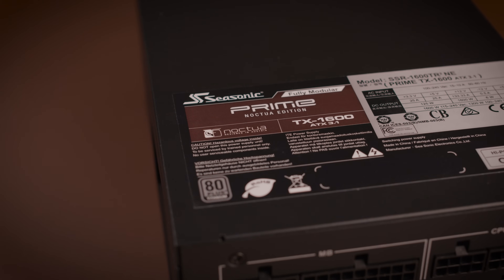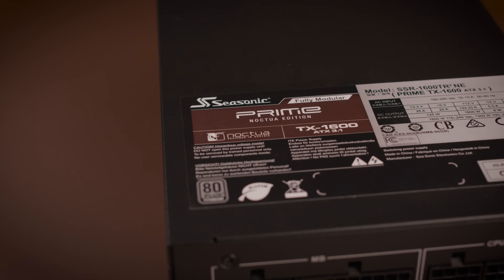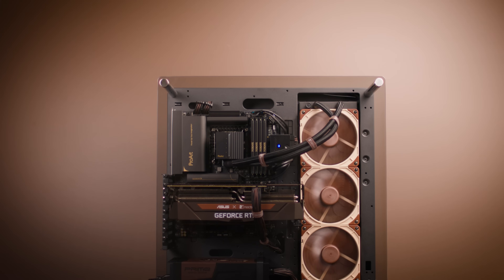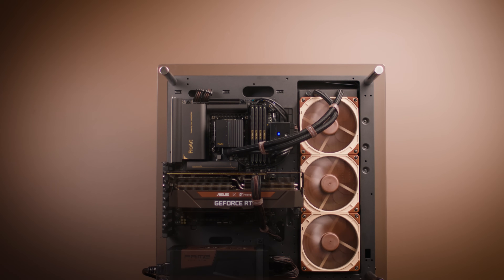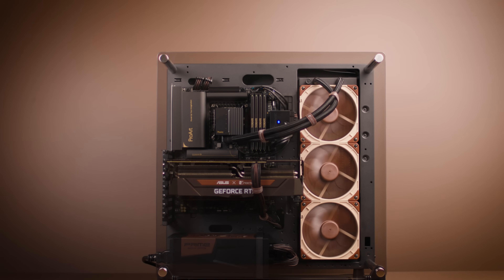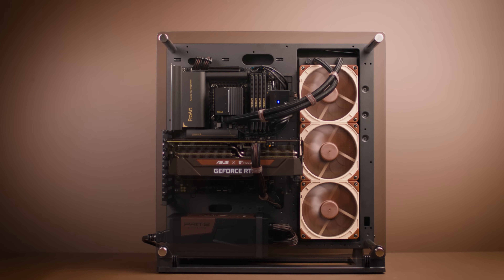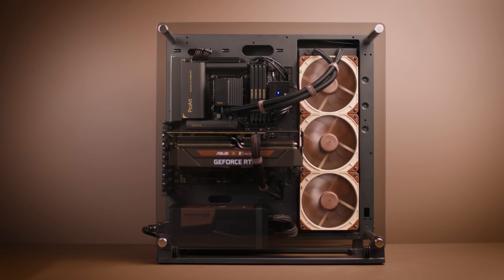The result is a 1600W power supply that will satisfy even the most demanding quiet PC enthusiasts. In fact, the TX1600 Noctua edition keeps the fan either completely off or running at near-inaudible levels at up to 50% load, or roughly 800W, provided that ambient temperatures are 25 degrees Celsius or below.